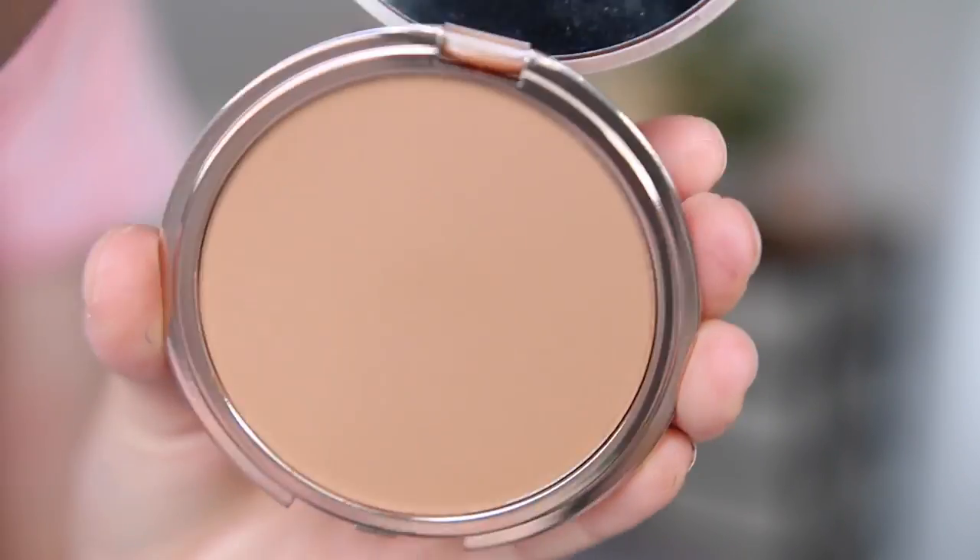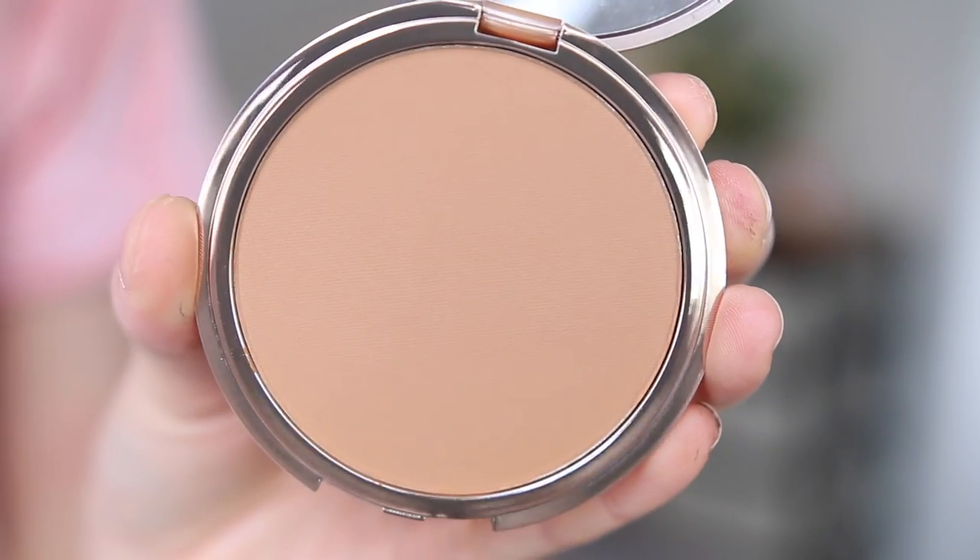It doesn't feel like I have anything on my hand - wow, I'm really excited to give that a try. Next thing from Urban Decay is their Beached Bronzer - look at the packaging, it's got little palm trees on it, I love that. Really nice bronzer shade, it's matte as well, so if you like a matte bronzer this is right up your alley, and it's in the shade Bronzed.